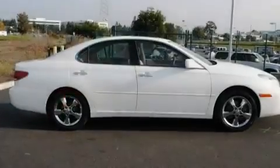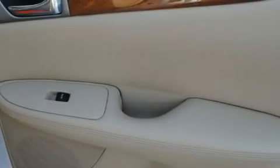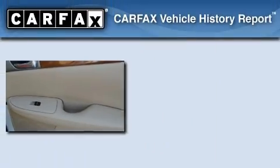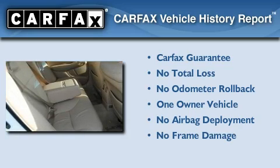With an EPA estimated rating of 29 miles per gallon on the highway, this automobile pays off in the long run. This Lexus has had only one owner, and it qualifies for the Carfax buyback guarantee.